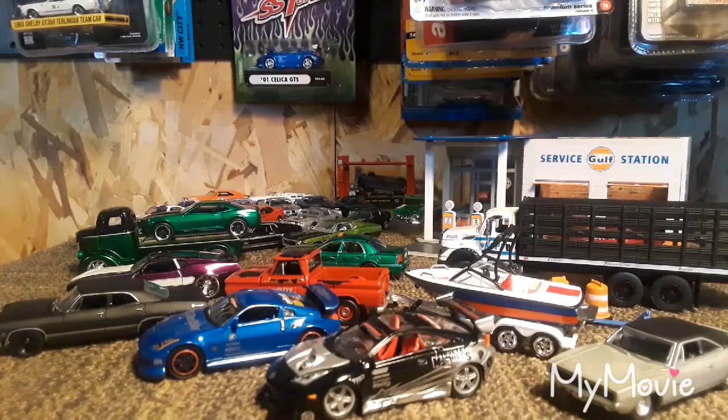Well, thank you for joining me and cracking open some really awesome diecasts today. Make sure to like and subscribe, and please leave comments — thank you!